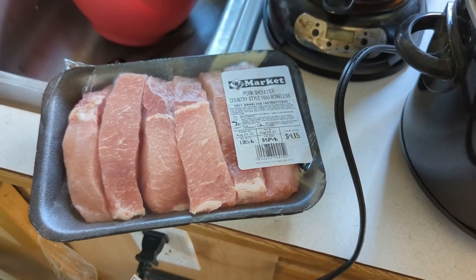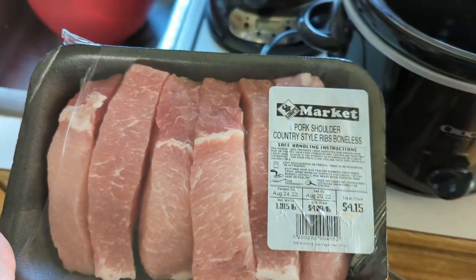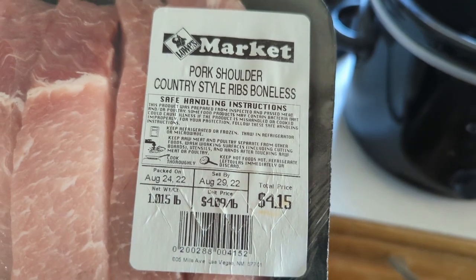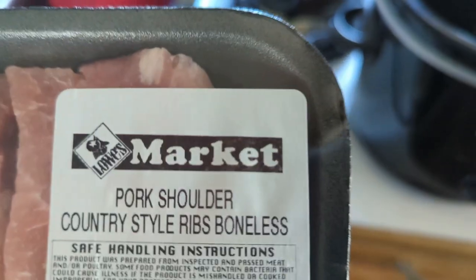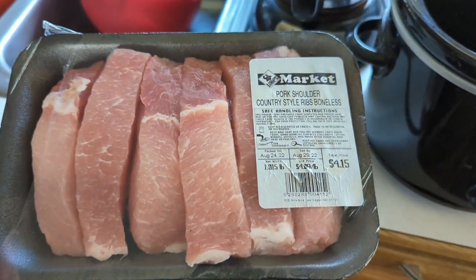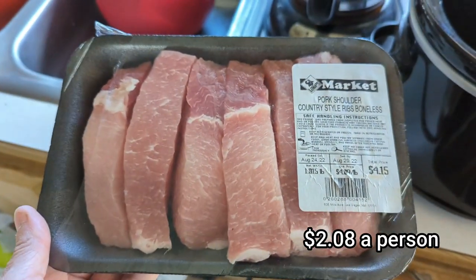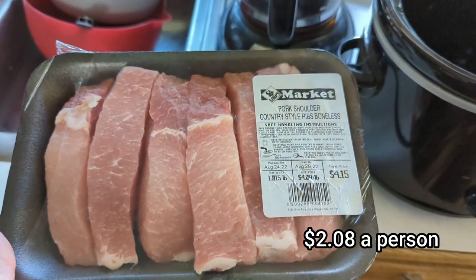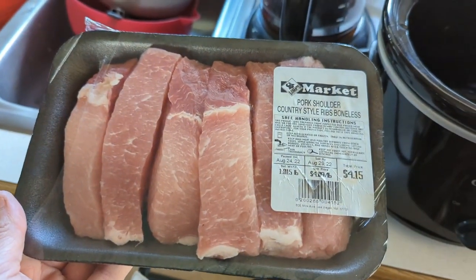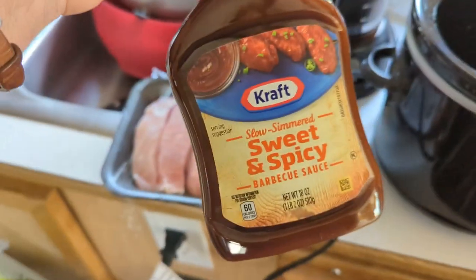I am going to put some of these country style pork ribs in the crock pot. Paid $4.15 at the local Lowe's market and this will be a meal for two tonight with some salad — $2.30 per person. Trying to save money and cut costs where we can. I'm going to add some barbecue sauce.